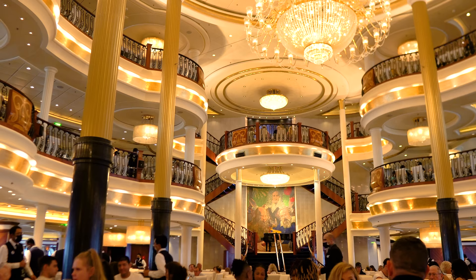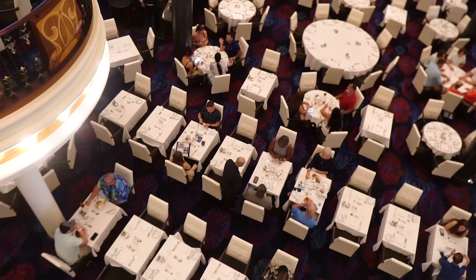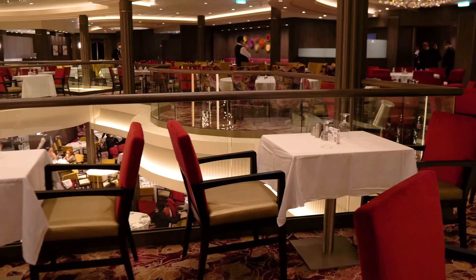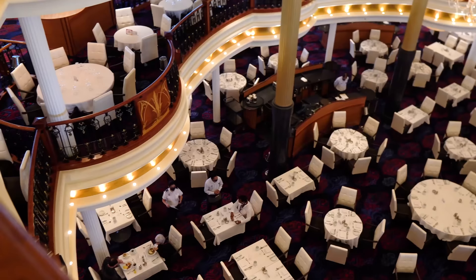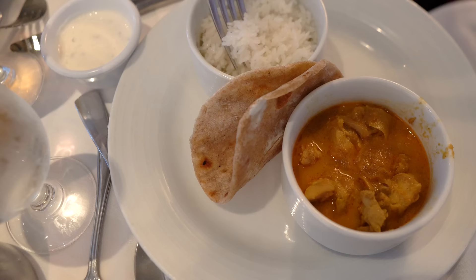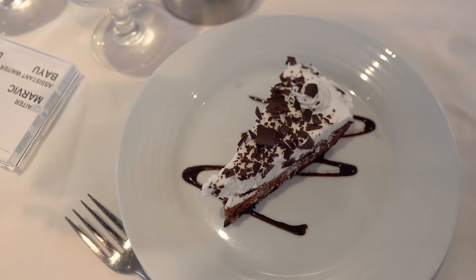My last tip for the best main dining room experience is to always be friendly to your waiters. Royal Caribbean crew members work diligently every day of their contracts to provide the best experience for guests, including in the main dining room. It's important to be polite even if something doesn't go the way you want. If you ask for your steak medium rare but it comes out well done, politely inform your waiter rather than throw a fit. Your waiters do everything possible to make the experience as enjoyable as possible, and being friendly enhances your experience further — and it's simply the right thing to do.